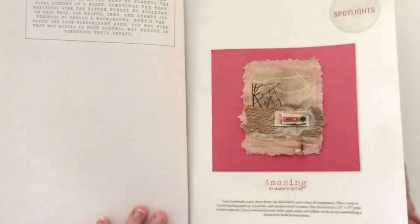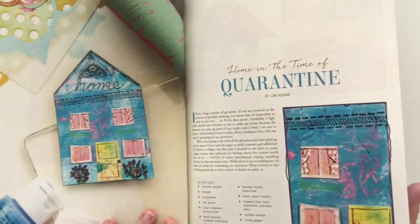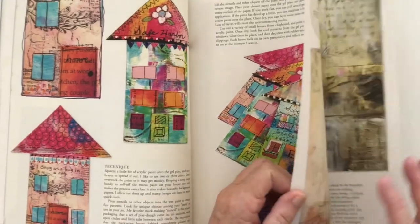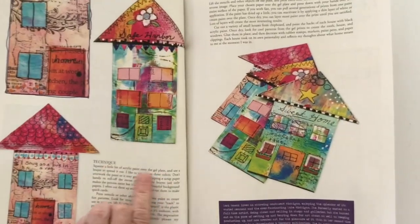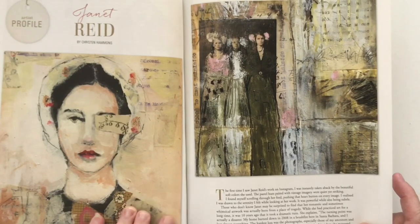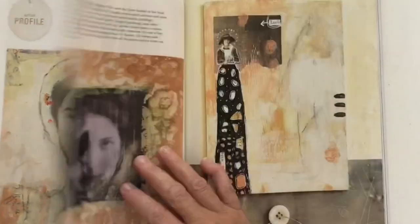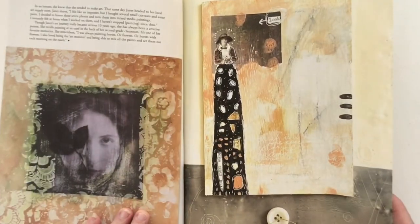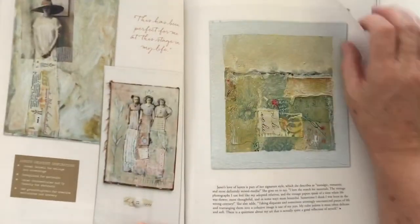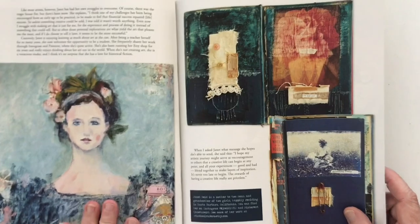Got some more pages to try things out on. More houses - houses are very popular at the moment. This is a gel plate - she's done that with a gel plate it says. Oh, here's the front cover - just beautiful, how gorgeous is that! That's lovely too. And that's the one that was inside the front cover - that's gorgeous.